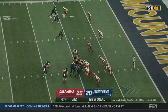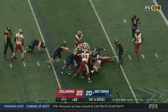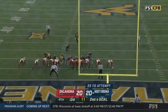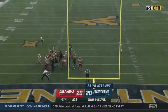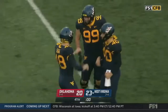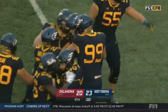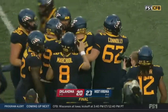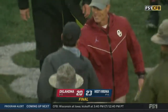West Virginia trying to get into the end zone. Green runs it very conservatively, stacked up — down to the six. The kick is up and it is good — Casey Legg buries it from 25 yards. West Virginia beats Oklahoma, 23-20.